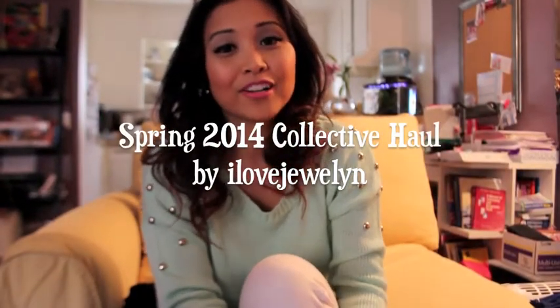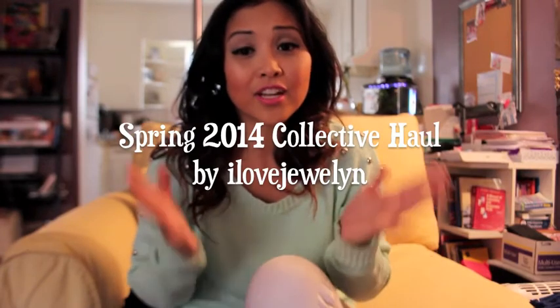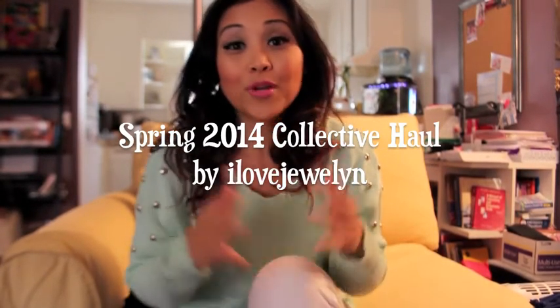Hi everybody, this is Julie and welcome back to my channel. I wanted to do a quick little haul with you guys. This is just stuff that I got over the last couple of weeks and some gifts, so I hope you guys enjoy this video.